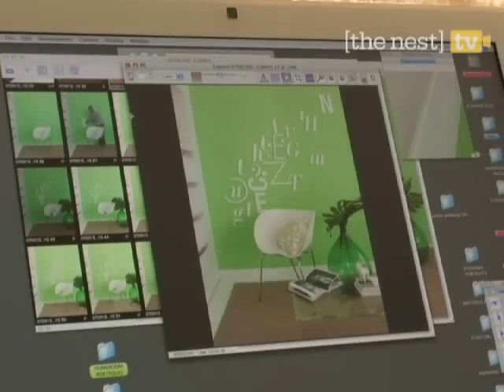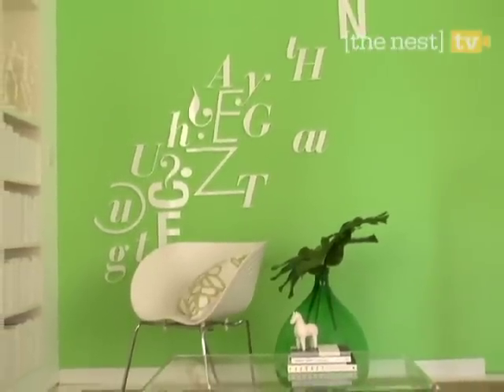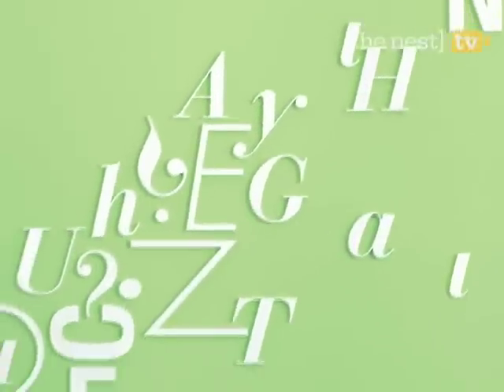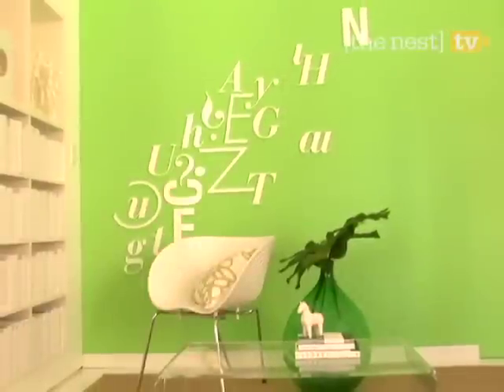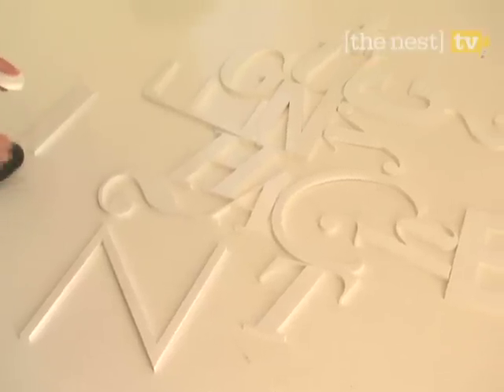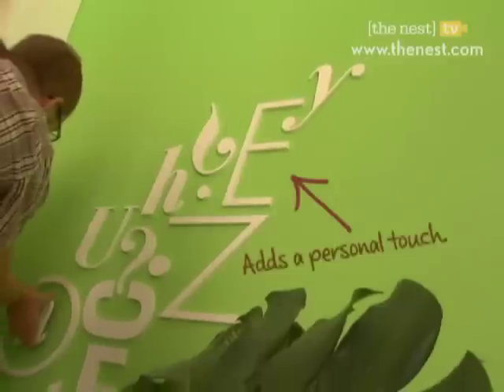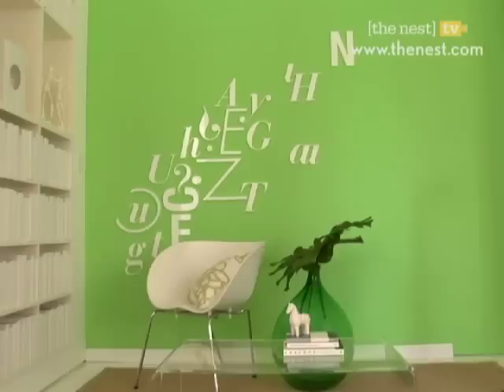Sometimes it's a good thing to see the writing on the wall. Hanging letters are a fresh approach to art, and you can be the artist. A brightly painted wall makes the best backdrop for letters — they really pop against lime green. Peel the adhesive backing off the letters and let your decorating style guide your design. You can create names, phrases, or unique shapes.